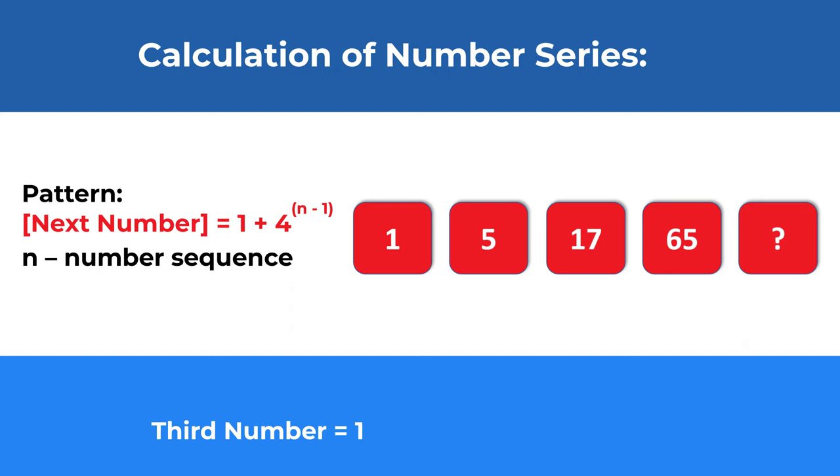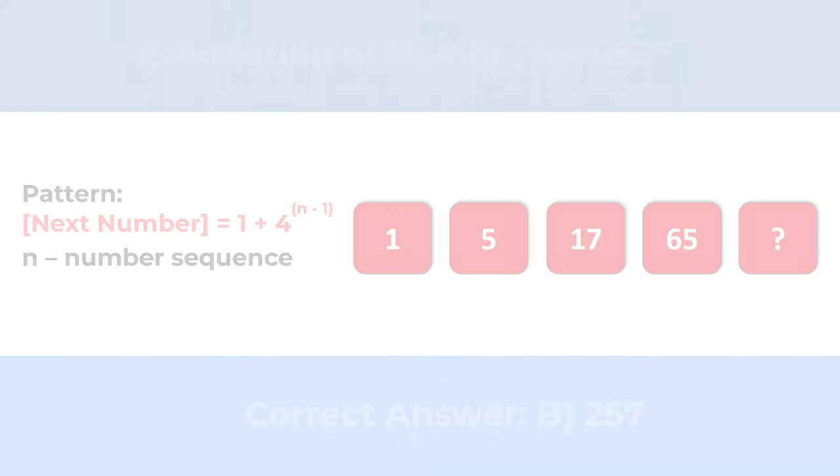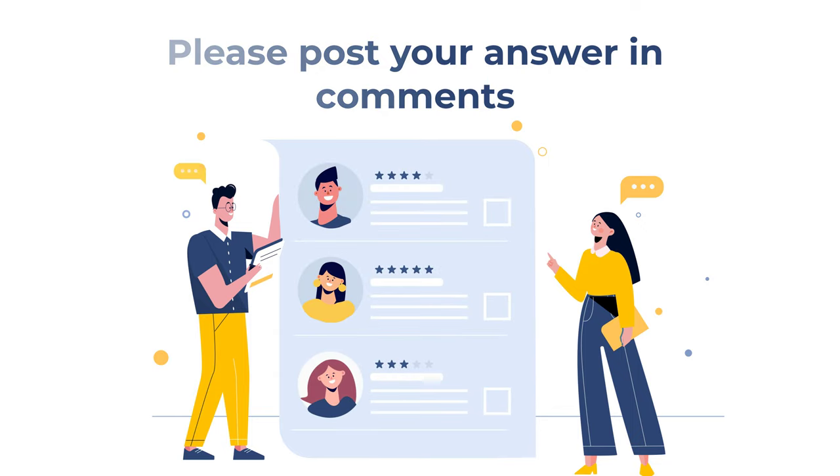The third number is 1 plus 4 to the power of 2, which is 16, equaling 17. The fourth number is 1 plus 4 to the power of 3, which is 64, equaling 65. The fifth number is 1 plus 4 to the power of 4, which is 1 plus 256, equaling 257. So the correct choice is B: 257. Hopefully you've nailed this question and now know how to solve similar problems on the test.